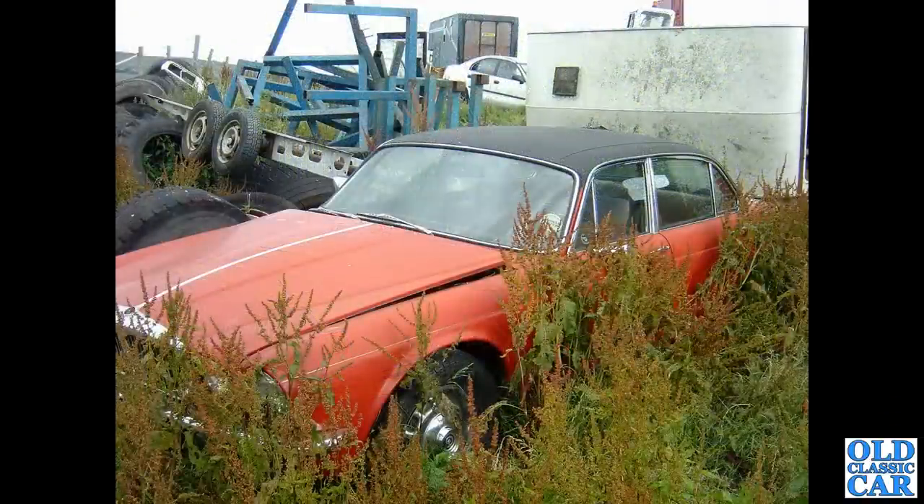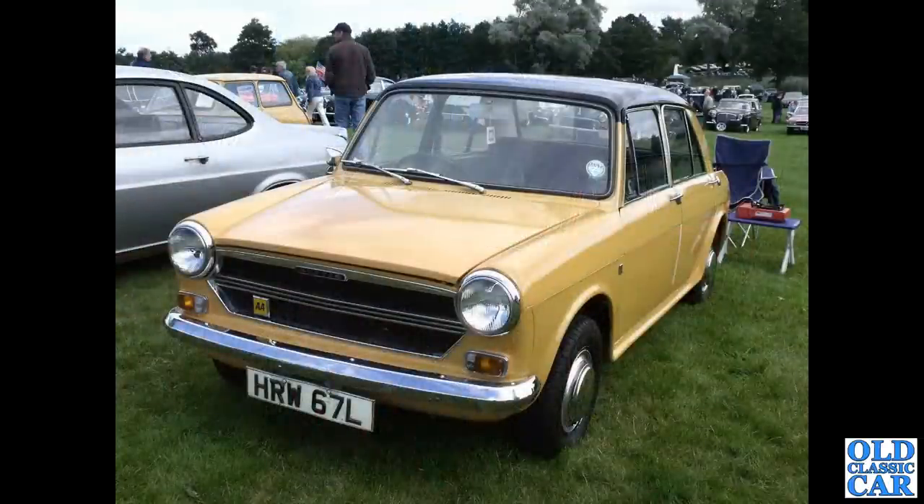And sat in a scrap yard many years ago, a Daimler version of the XJ saloon — full little saloon looking a little sorry for itself, vinyl roof, very 1970s. That's followed by an Austin 1300, L-registration, so about 1973.